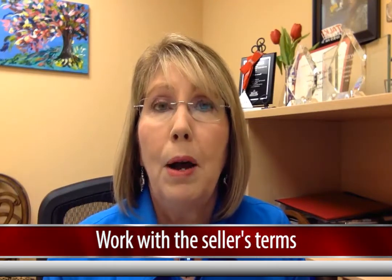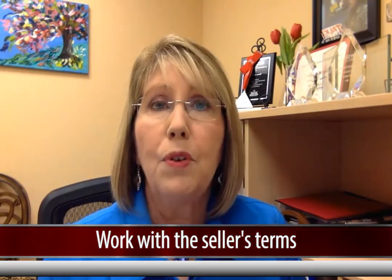You might also think about working with the seller's terms. For example, maybe the seller could stay after closing for a period, giving them the opportunity to rent from you. Those are great things to have as well from a seller's perspective.